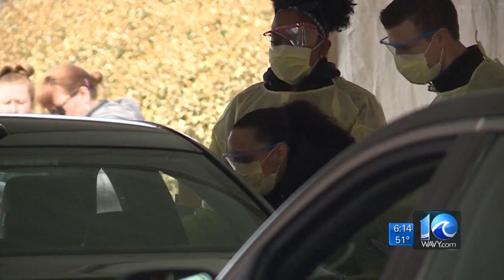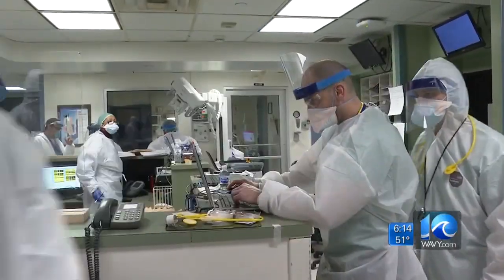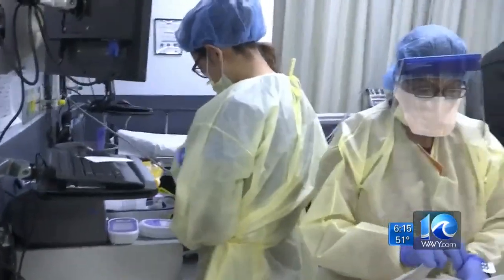Almost everyone knows someone on the front lines fighting the invisible, deadly enemy that is coronavirus. Both my parents work in the medical industry, and my dad was talking to me about this need for supplies, and I was researching ways I could help.